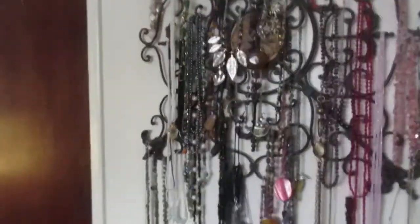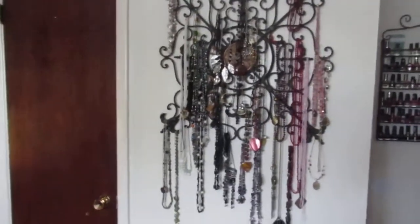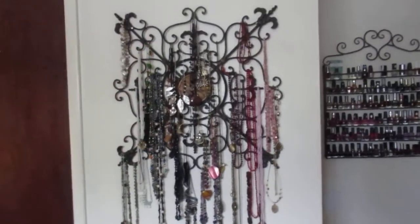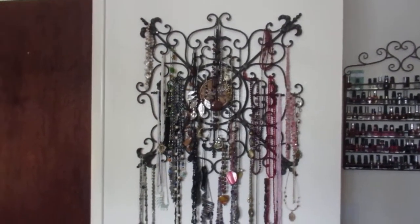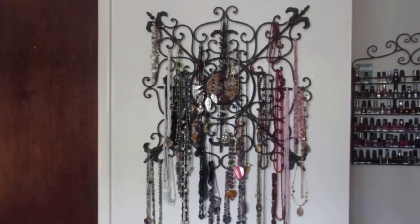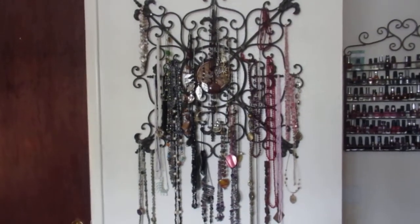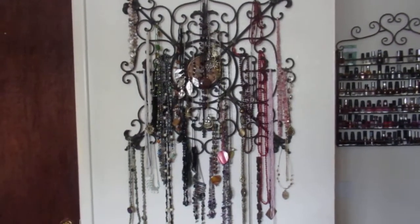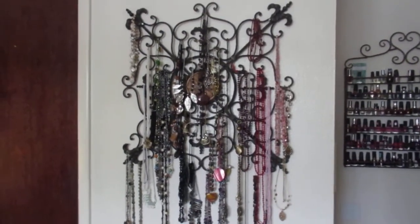Here's my jewelry. I had this in the previous video but I'll show it again. I didn't know what to do with this thing I got from Hobby Lobby — I think that was 2008. And I thought, why not hang jewelry from it? It's great. My necklaces are right in sight and I just get what I want whenever. They're not tangled — nice and neat.